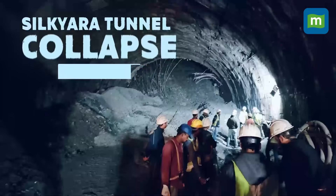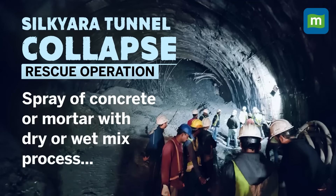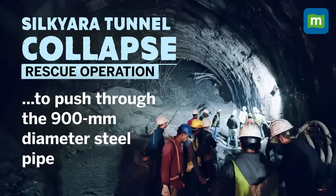According to NHIDCL officials, as part of the rescue operation, loose earth is being continuously removed and concrete is continuously being sprayed with either a dry or wet mix process to push through the 900-diameter steel pipe to evacuate the workforce.